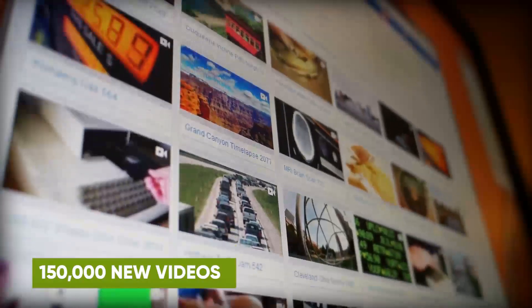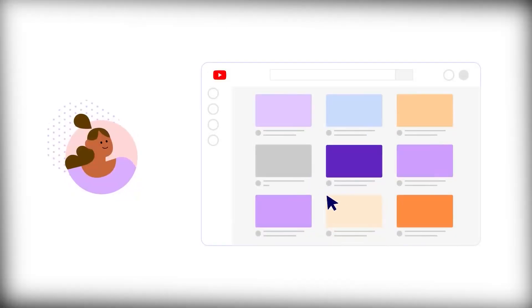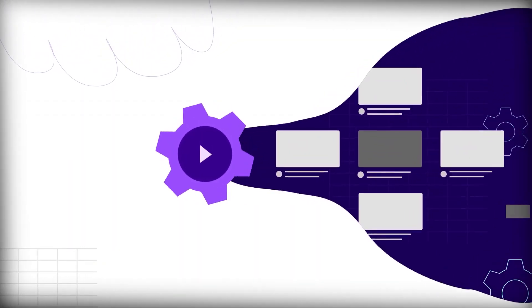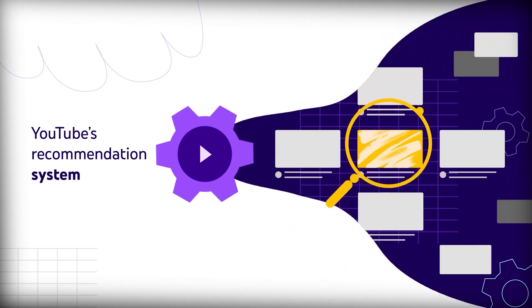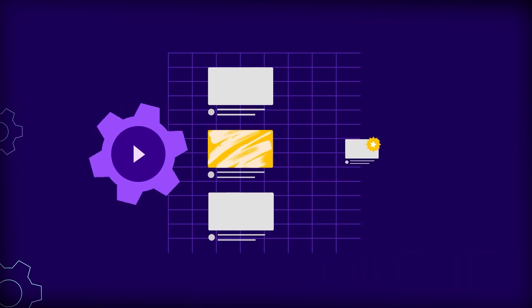With over 150,000 new videos uploaded to YouTube every minute, it's easy to get lost in the crowd. That's why you need to make sure your metadata is optimized so you can show up in search results, recommended videos, and even ads. Since YouTube search and recommendation account for 52% of all video views, it's pretty clear that metadata is a big deal.